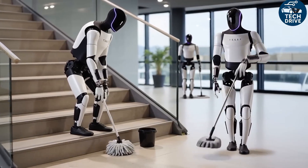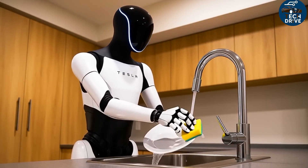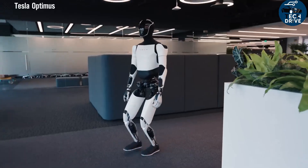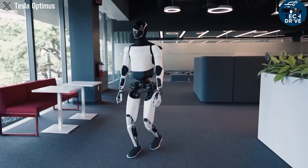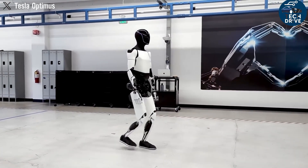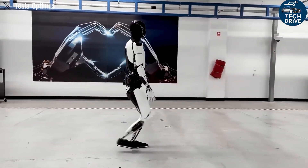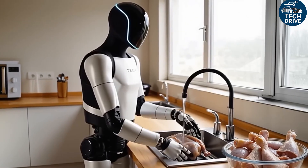Each finger can rotate, bend, twist, and even make delicate movements like typing, folding clothes, or holding an egg without breaking it. Instead of cramming all the motors inside the hand, Tesla placed them inside the forearm — just like human muscles. These motors pull on flexible cables that act as artificial tendons. When the motor contracts, the finger moves. It's a system directly inspired by biology, making the hand lighter, faster, and more energy efficient.